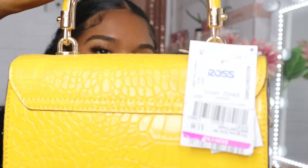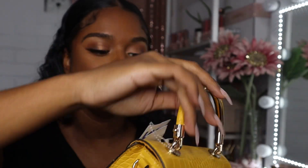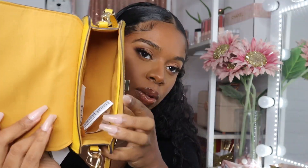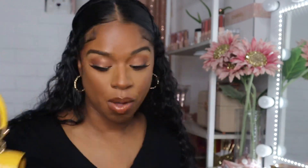The first one is this little Aldo bag. Let me show you the price tag — $5.99! How cute is it? It opens like this. It's just a small little bag. I don't know why it was $5.99 — maybe it's not a popular color choice — but I really enjoy yellow because I love sunflowers, so I have plenty of yellow things to wear with this.